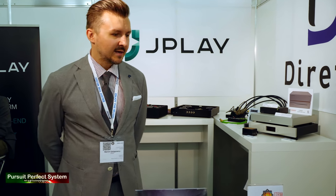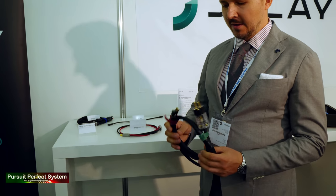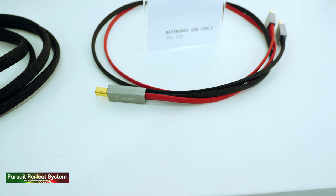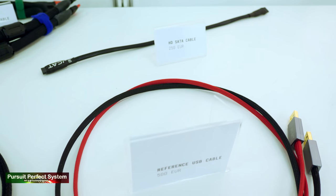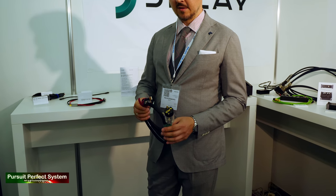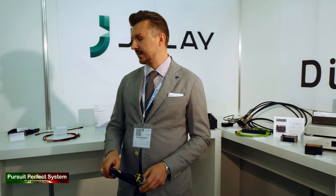We also have new products — the USB and network ground conditioner. It also helps to lower the noise of USB and LAN. You just connect it to a free USB or LAN port on a PC or on a streamer, and the other end to your wall socket, where it connects to the ground connection and lowers the noise. Basically, it's like a drain for any noise.